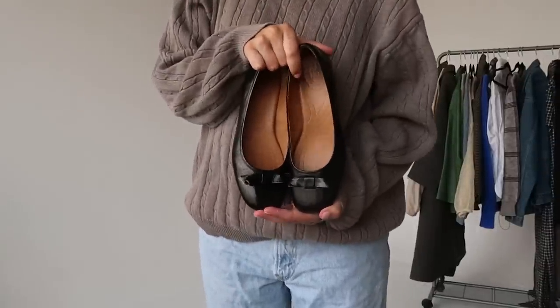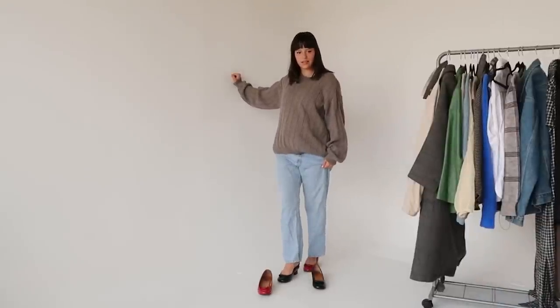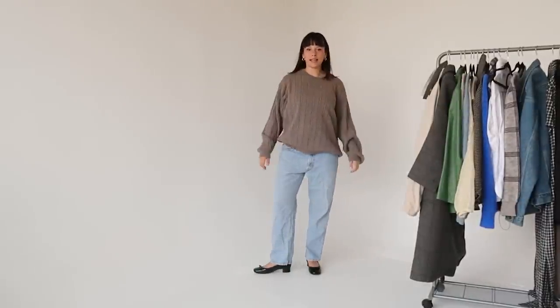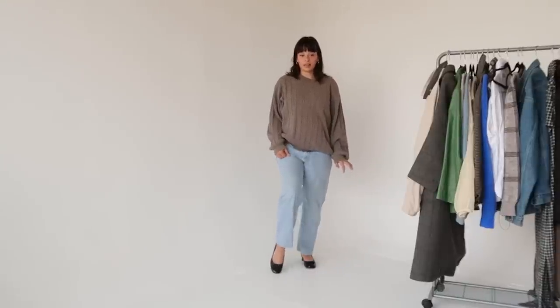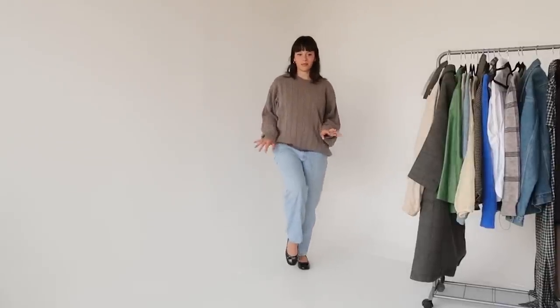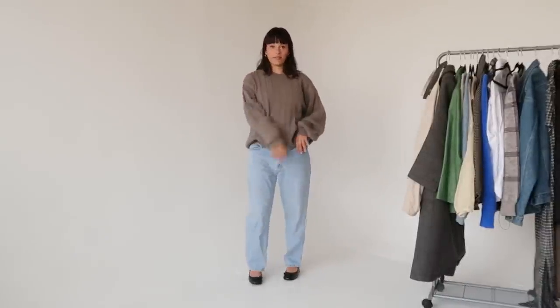I literally went to the thrift store yesterday and found the exact same pair I'm wearing but in black. These are also a bigger size so they're a little comfier. Amanda is letting me borrow the red ones right now because I might wear them for my baby shower. Here's the same outfit with the black heels — I actually like it better with the red ones. They really look like Tabbies, you know the Maison Margiela Tabbies, but without the split toe. I just can't see it working for me at how expensive they are.